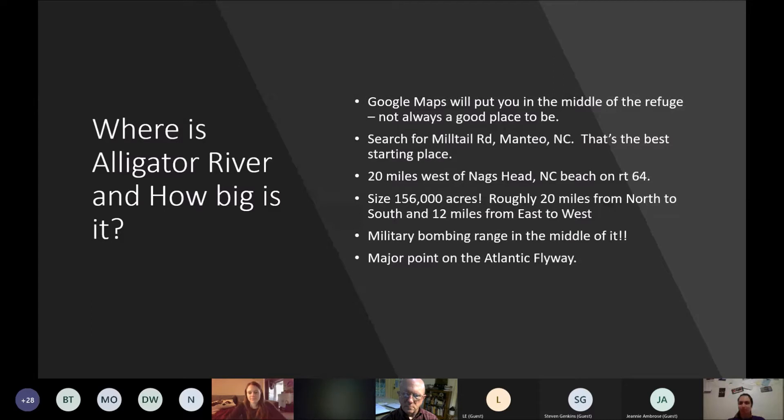As for size, it is really big — 156,000 acres, roughly 20 miles from north to south and 12 miles from east to west. It is so large it actually has a military bombing range right in the middle of it, used by the Air Force and Navy. They used to use live bombs, but now use laser technology. However, when they're doing practice, you will have military jets flying very low over the refuge — be prepared for a jet to come screaming over your head at about 200 feet. It's kind of scary.